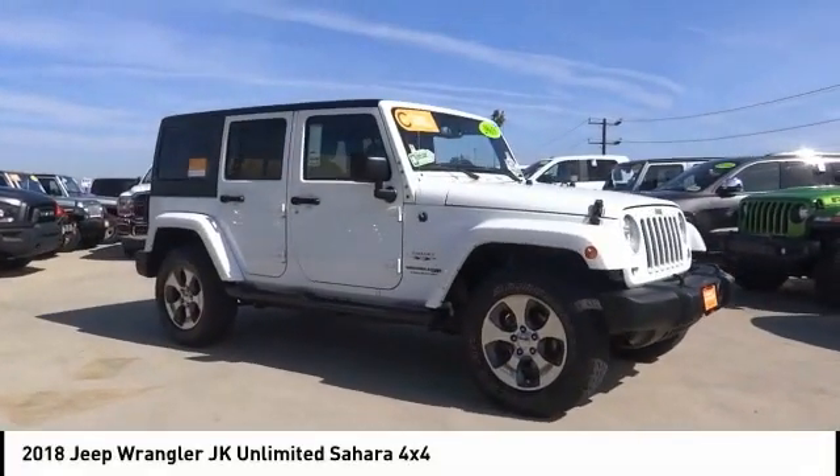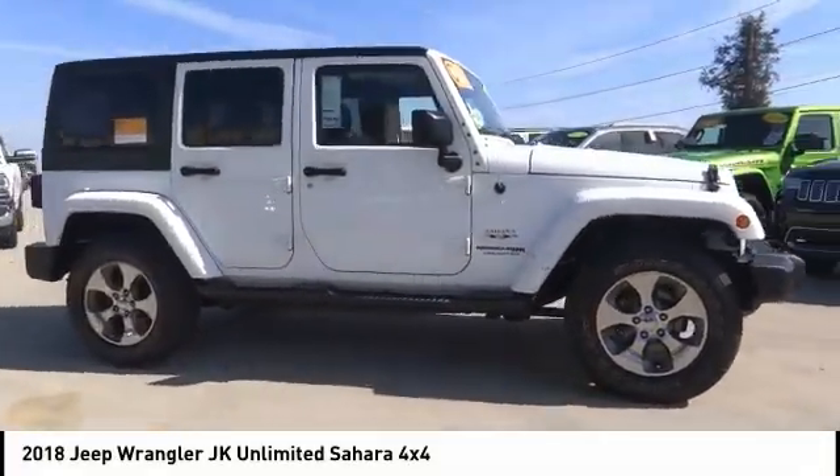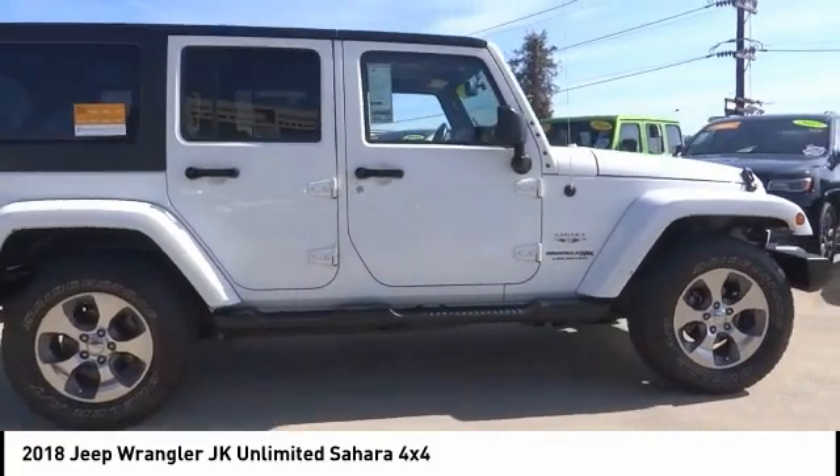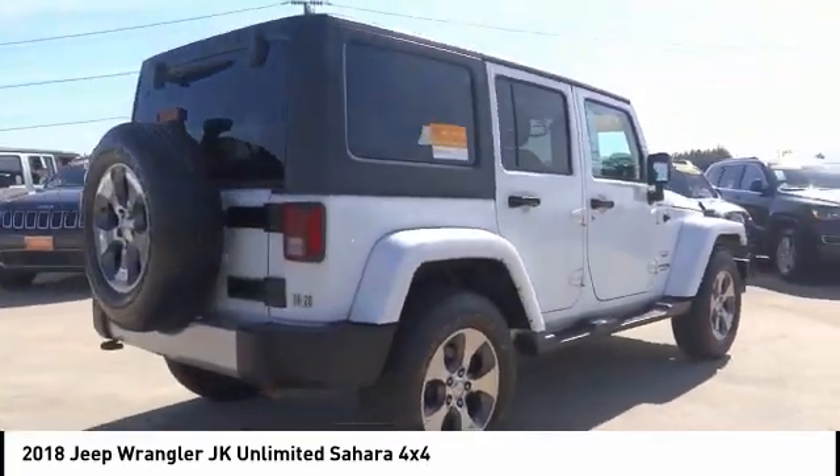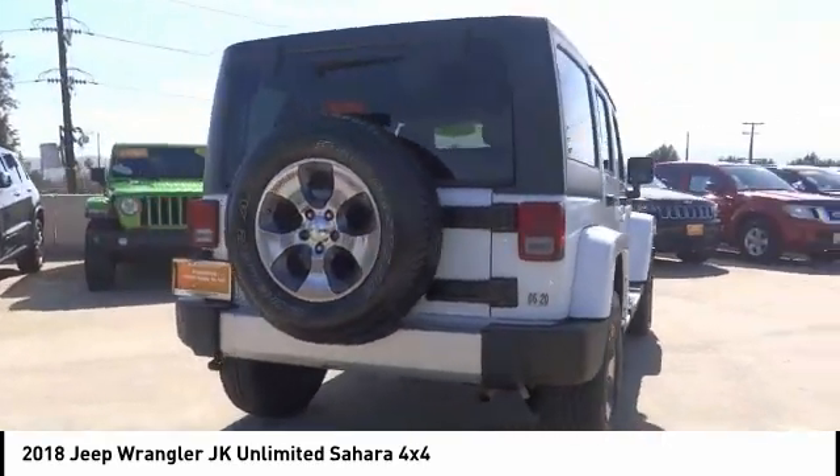Come test drive the 2018 Wrangler JK. The Wrangler JK is built with adventure in mind. Its rugged style is paired perfectly with power and performance.